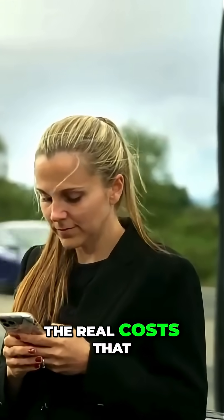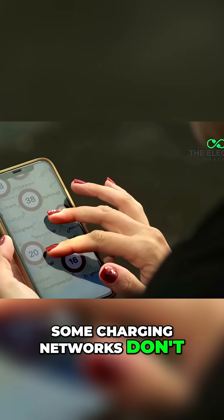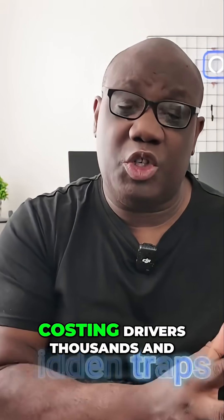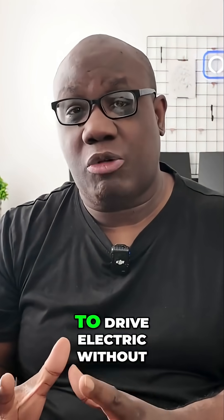Today I'm going to expose the real costs that some charging networks don't clearly advertise. We will reveal the hidden traps that are costing drivers thousands and show you exactly how to drive electric without breaking the bank.